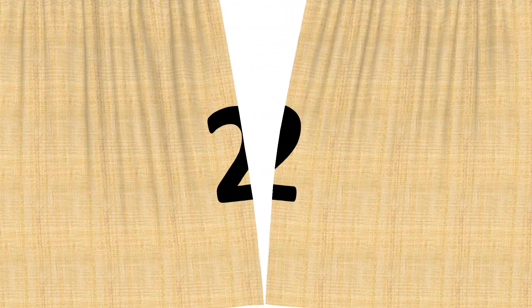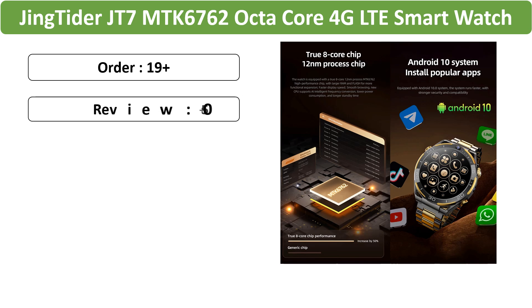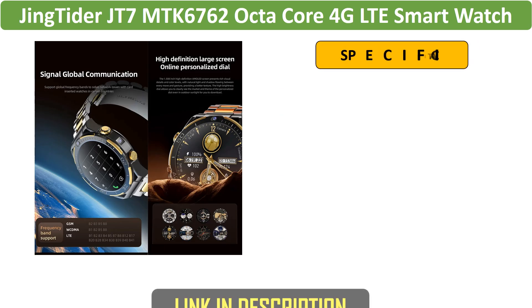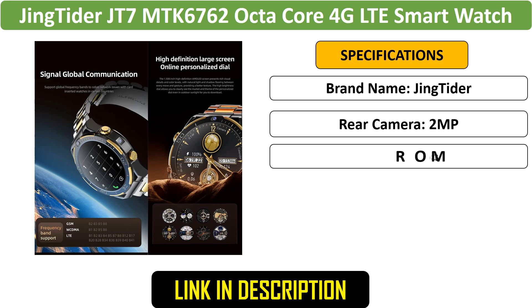Number 2: Jing Titor 4G LTE Smartwatch. Elevate your smartwatch experience with the Jing Titor JT7, featuring a 1.508-inch AMOLED screen, octa-core MTK6762 processor, 4G LTE, and Android 10.